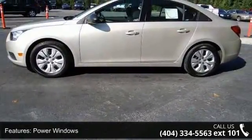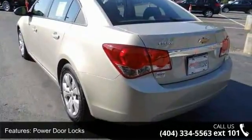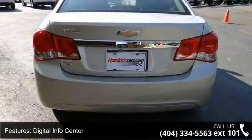power steering, power windows, power door locks, digital info center, steering wheel radio controls, driver airbag, passenger airbag, side airbags, and keyless entry.